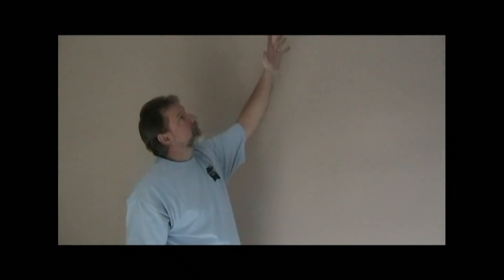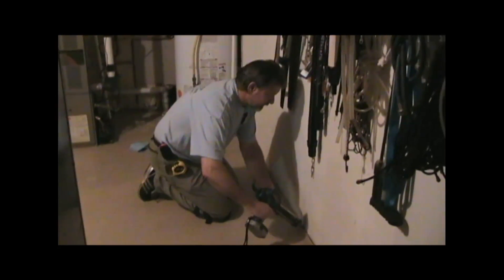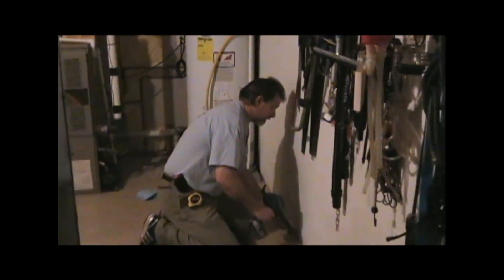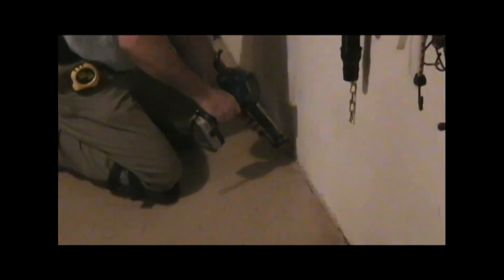We'll line that up with the ceiling to make sure we're not hitting framing in the garage ceiling. I'm using a polyurethane concrete caulk to caulk this joint. We use polyurethane because it's impervious to radon, unlike silicone, and it sticks really well to pretty much everything and stays flexible over time.